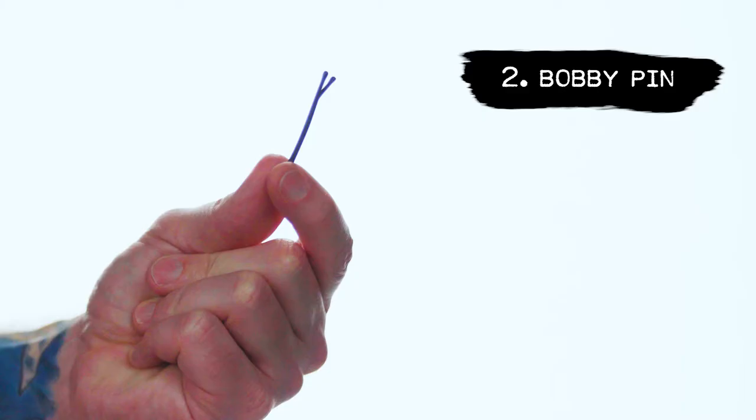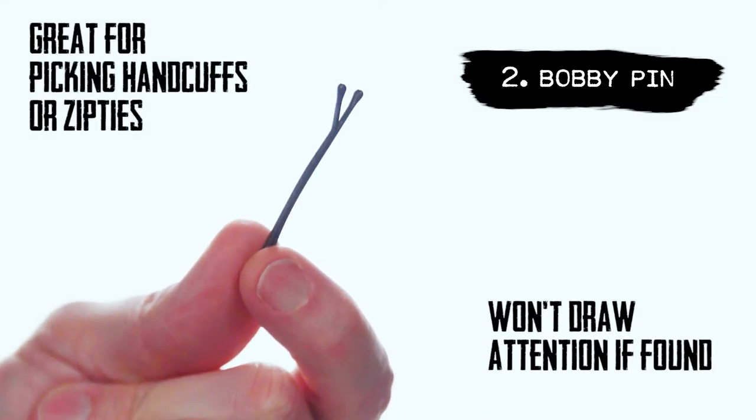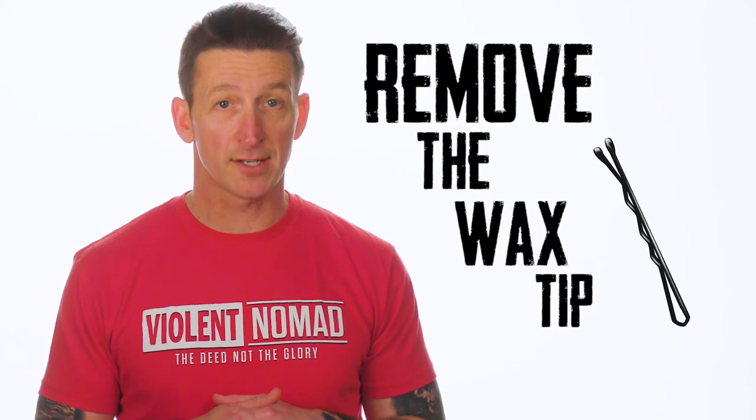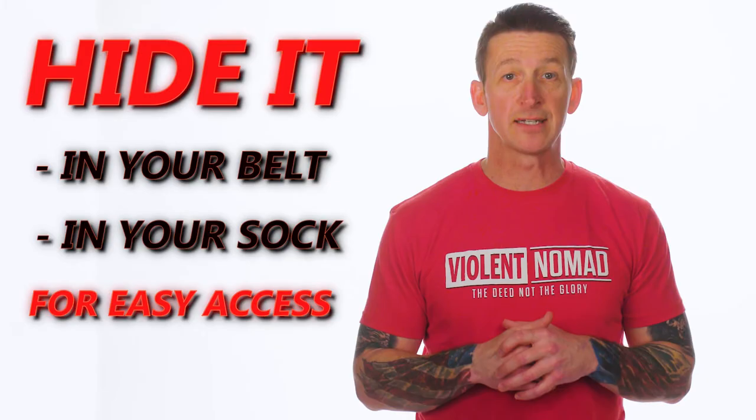Next up is a bobby pin. These are great for picking handcuffs or zip ties, and won't draw attention if found on you. Remove the wax tip if it has one, then slide it in your belt or sock where it's easily accessible.